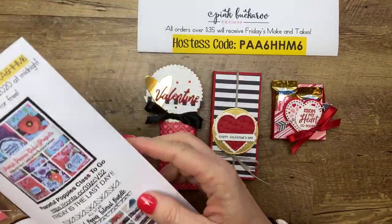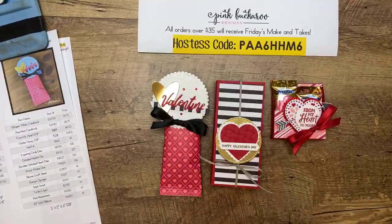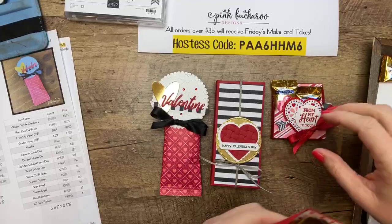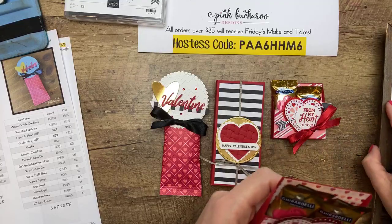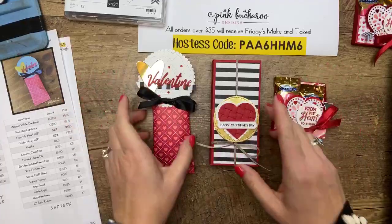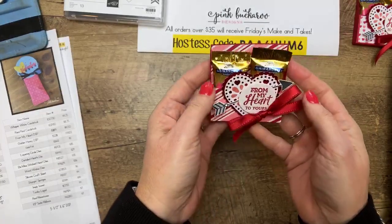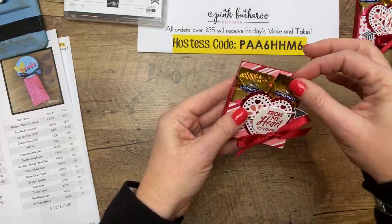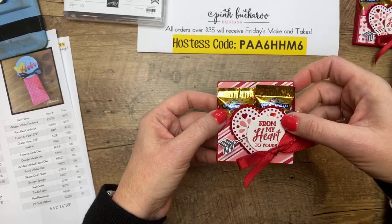Are we ready to stamp? I remembered to lock the dogs up today — I have two schnauzers, and one in particular is very barky and always barks during our lives. Today I remembered to lock him up. Here's what we're making — we're going to move the other projects to the side. First we're going to make this tiny little Ghirardelli holder. This was our Stamp Club to Go project this month. These just slide in — it's just the little mini Ghirardellis. I made a whole bunch of these for my Stamp Club to Go people and it did not take long at all.